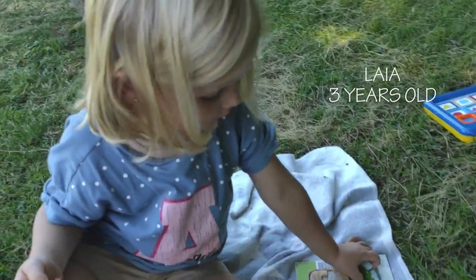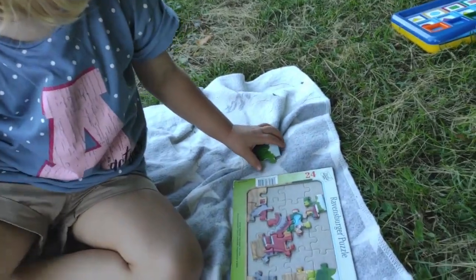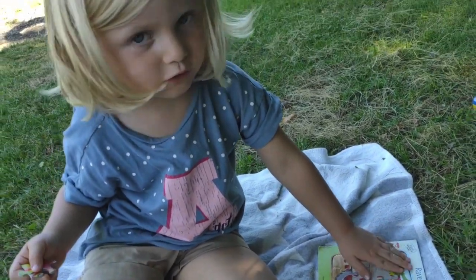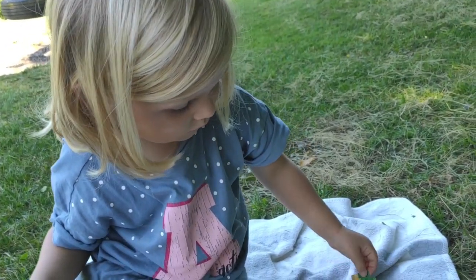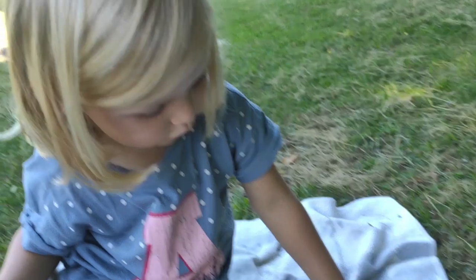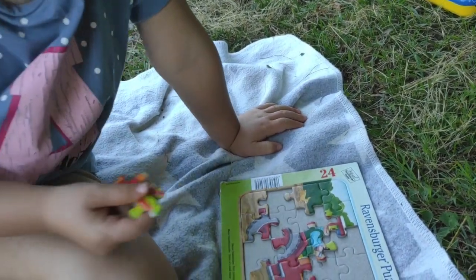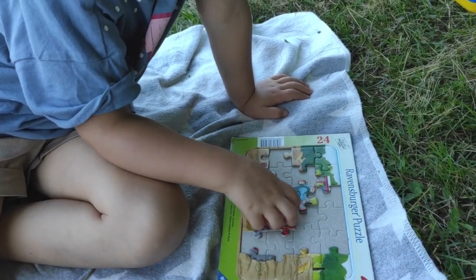What are you doing? I'm doing a puzzle. A pom-pom. A pom-pom. And for how many years do you have a pom-pom? Four years. And how many years do you have a pom-pom? Three years. But you have a four-year-old, right? I have a four-year-old.